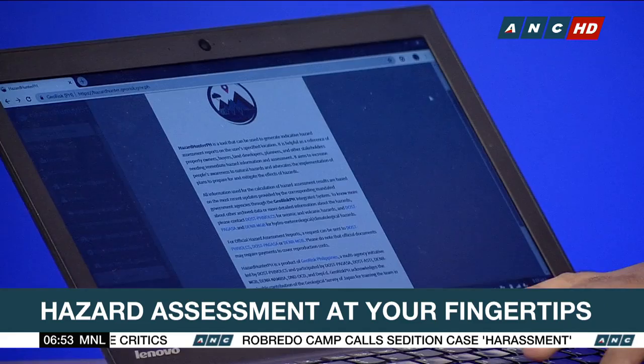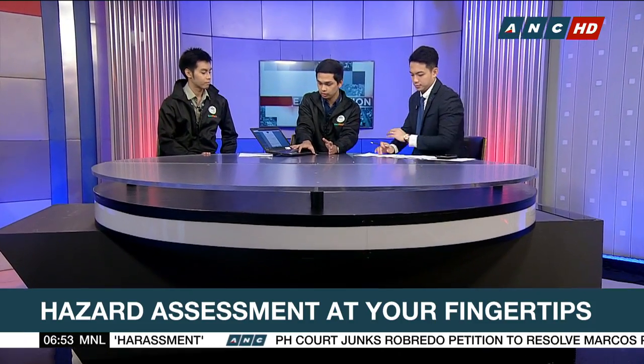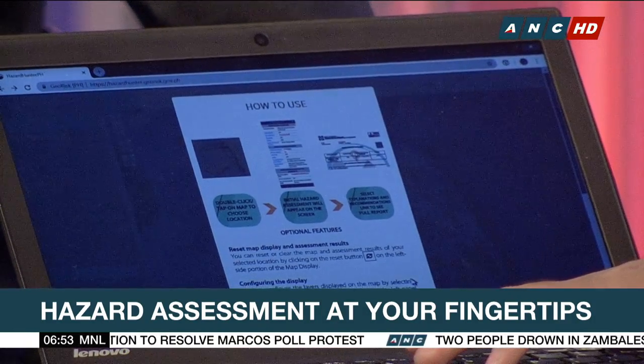The first thing you would see after opening the application is the landing page. Here at the landing page is the introduction of Hazard Hunter, its use, and the partners in the project. The next page shows how to use the Hazard Hunter application.